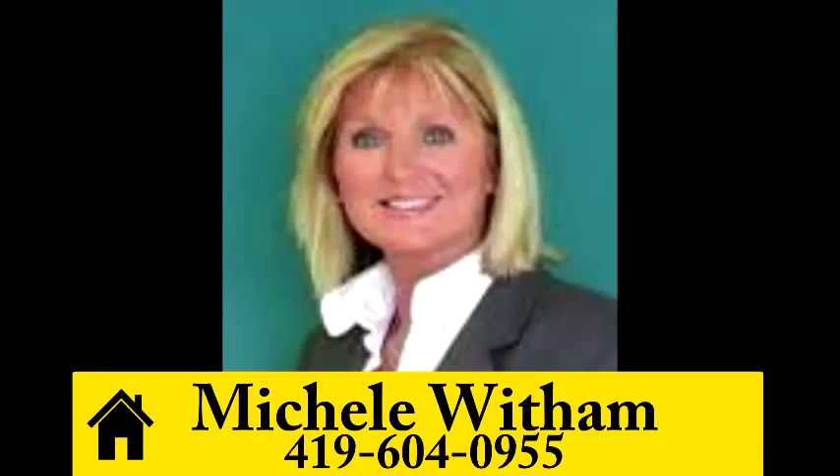For more information, give Michelle Witham a call at 419-604-0955.